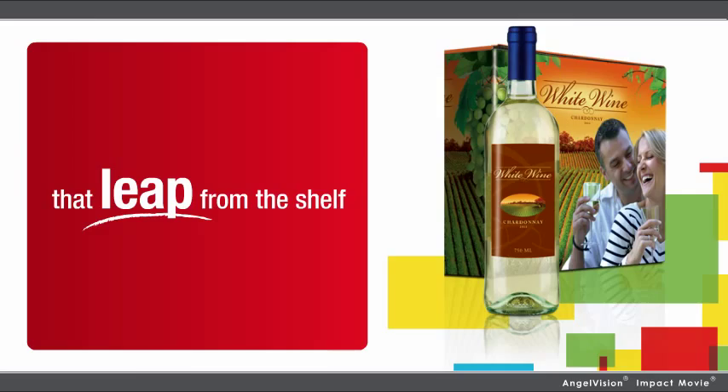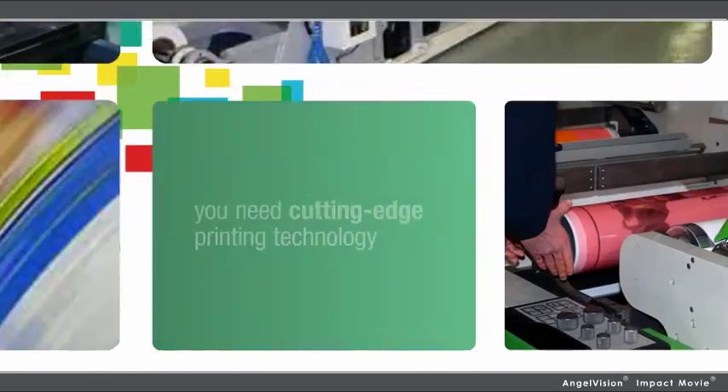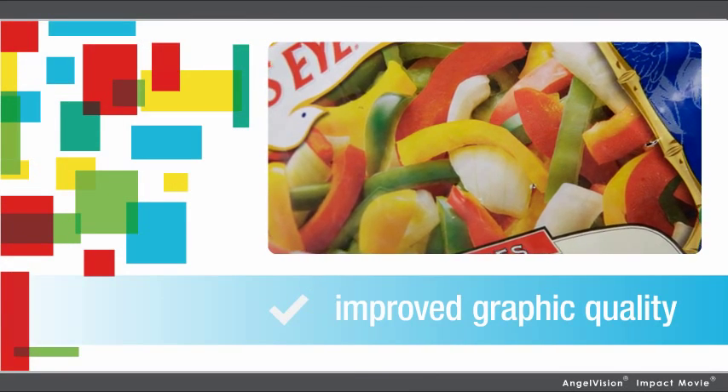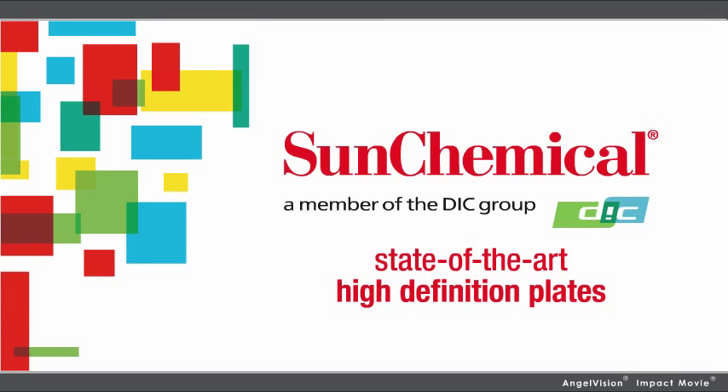But to take that leap forward in quality, you need cutting-edge printing technology. End users will see dramatically improved graphic quality without an investment in new converting equipment. All this is possible with state-of-the-art high-definition plates from Sun Chemical.